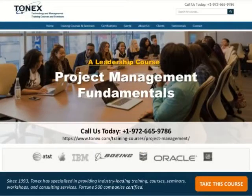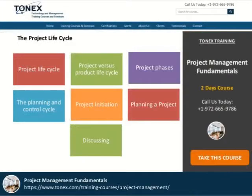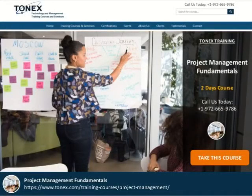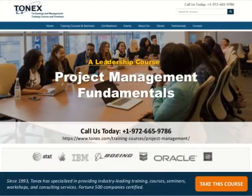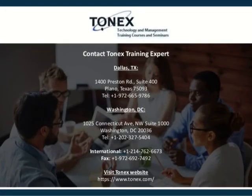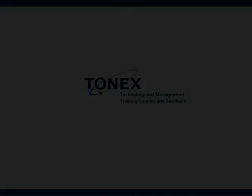Our project management training helps learners with the knowledge and discipline required to effectively plan, manage, execute, and control projects. Call us today at 1-972-665-9786. Learn more about this course — audience, objectives, outlines, and pricing — at www.tonex.com.